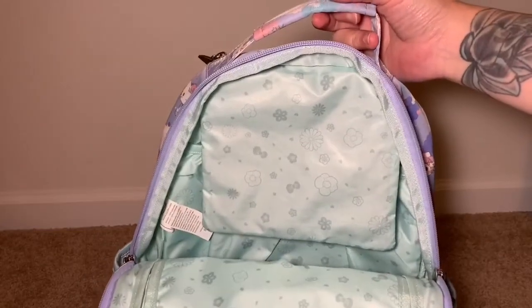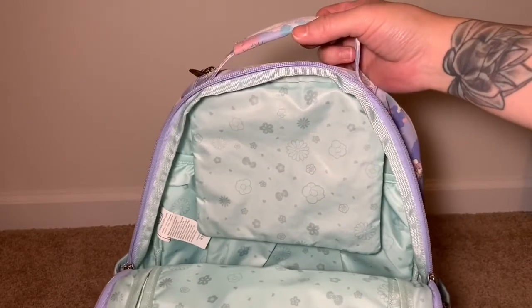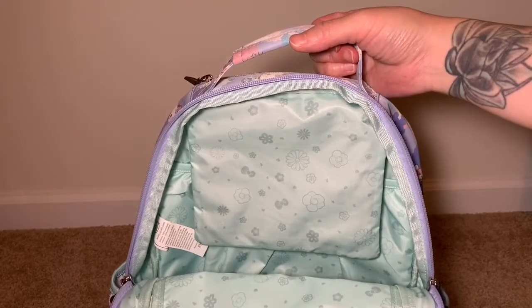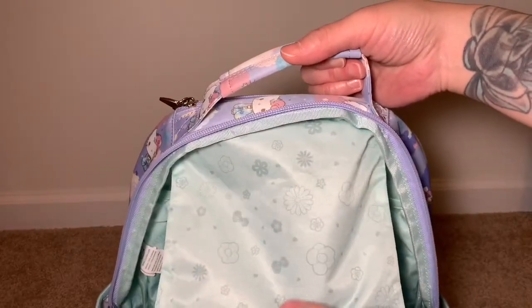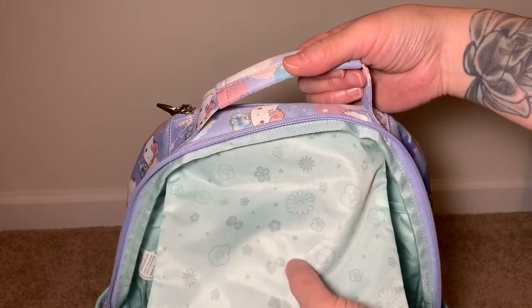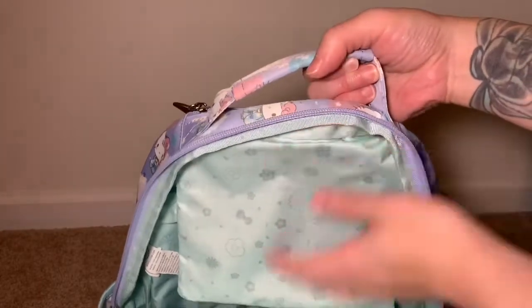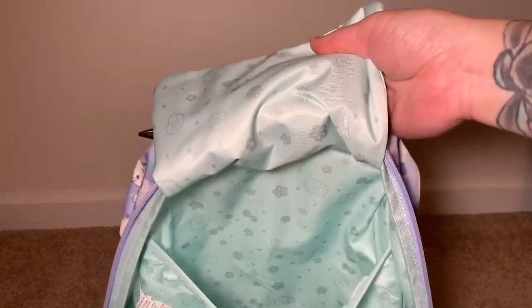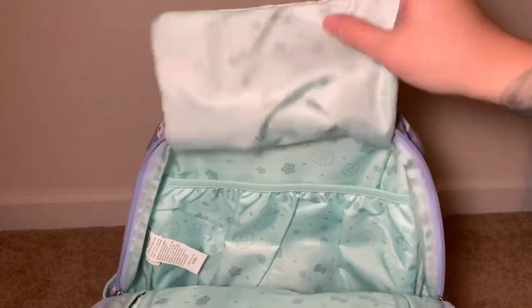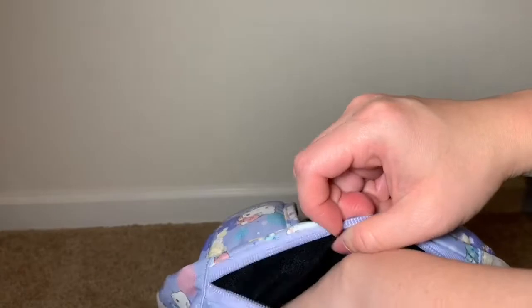Inside you'll find a light mint colored interior with a light gray print that has little daisies, little cherry blossoms, a little Hello Kitty bow, and tiny hearts and petals scattered throughout. Inside the BePacked you'll also find the elastic back, great for a changing pad, and then there's an internal pocket as well.